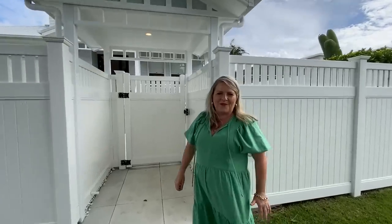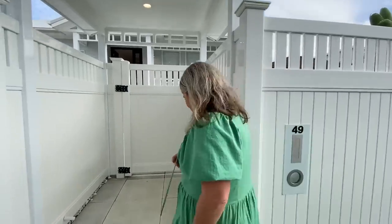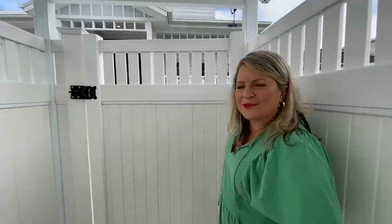Hello and welcome to Draw 517 here at 49 Warina Crescent here in Burley Waters. I'm so excited to take you through this beautiful home. It's a Hampton style family home. So come on in. For those that don't know me, I'm Jo.